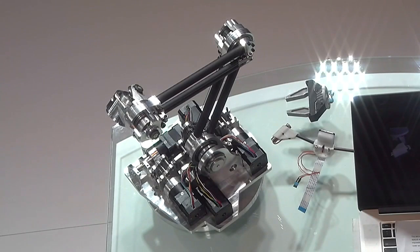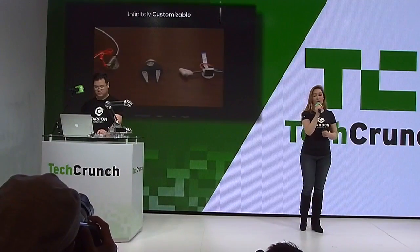Casio is infinitely customizable. You can transform Casio into a completely different tool just by swapping the attachments at the end. We've made some for assembly, 3D printing, camera control, but you're not limited — you can also create your own.